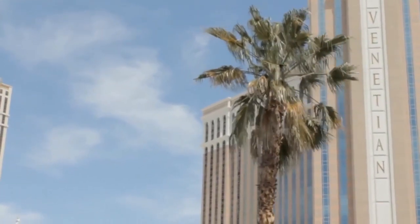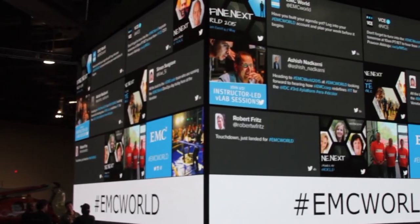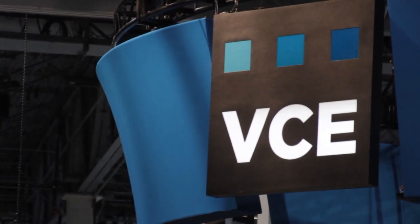Live from Las Vegas, Nevada, it's The Cube covering EMC World 2015, brought to you by EMC, Brocade, and VCE.